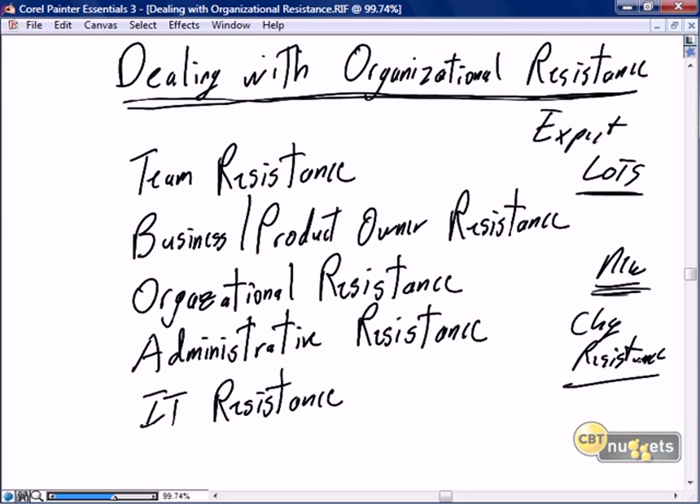In this nugget we're going to focus on how to deal with the resistance. We'll talk about team resistance — what if team members on your Scrum project are not fully aligned with Scrum? What if your business and product owner are not fully aligned with Scrum? If we don't have business and product owner alignment, we might as well pack up our bags, because they are key. If they don't support Scrum, we're going to have a lot of troubles.